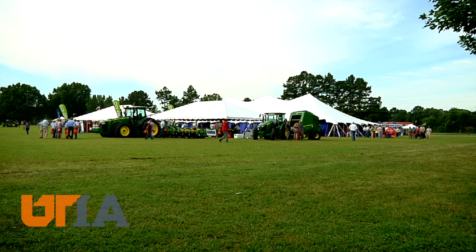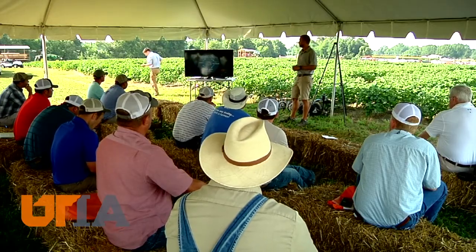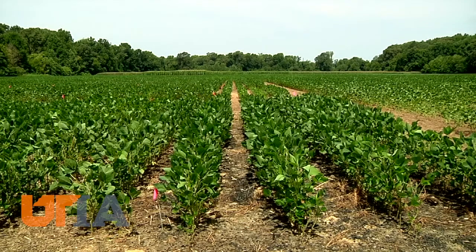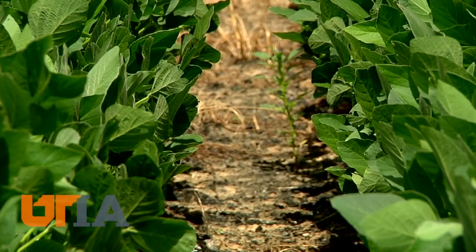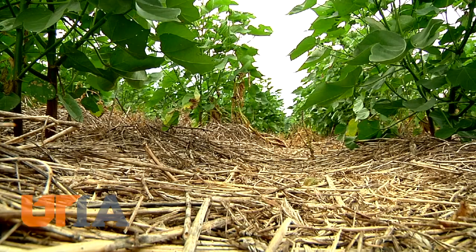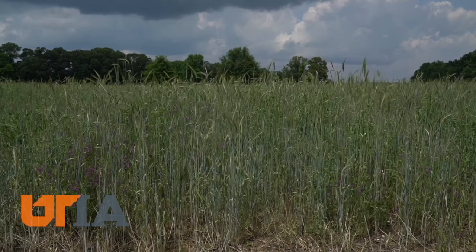Incorporating cover crops into no-till farming systems was a theme for the 30th Milan no-till field day. Ninety-six percent of Tennessee row crop land is conservation tillage or no-till — plants growing on top of the residue of a past crop. Cover crops are the latest chapter in no-till ag.